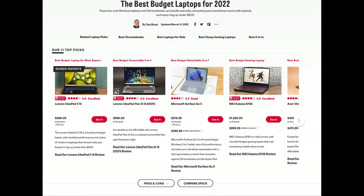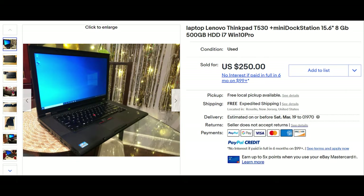The best budget laptop for under $350 that you can buy in 2022 is a used ThinkPad from 2013. Why? Because these laptops were built different.